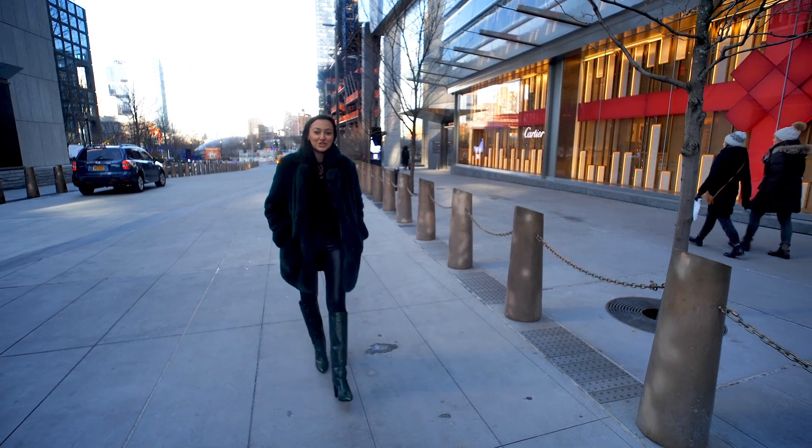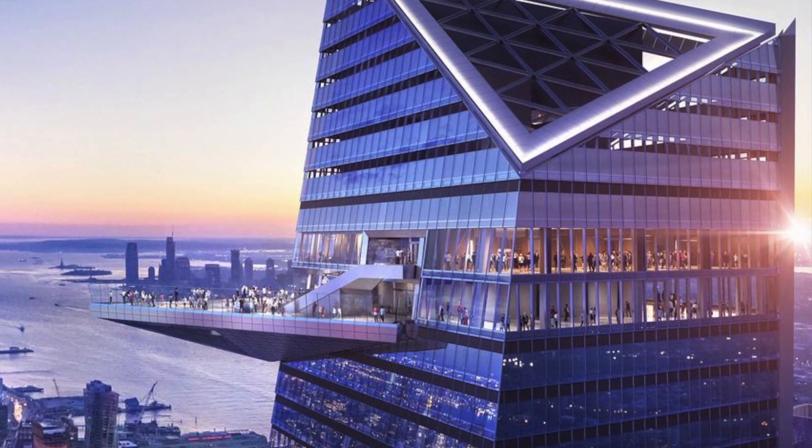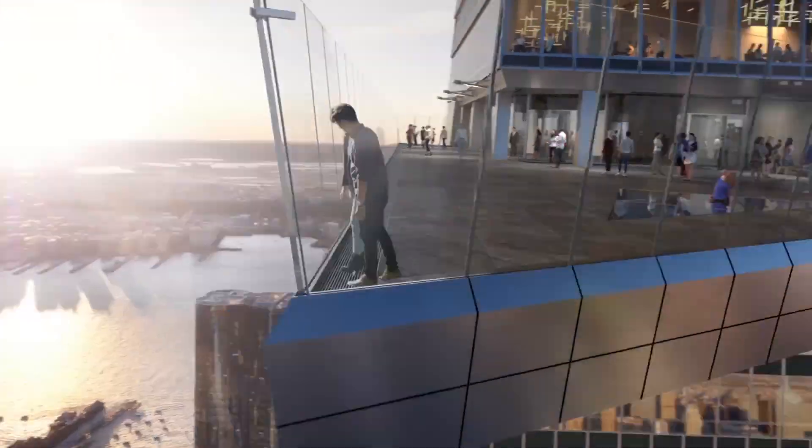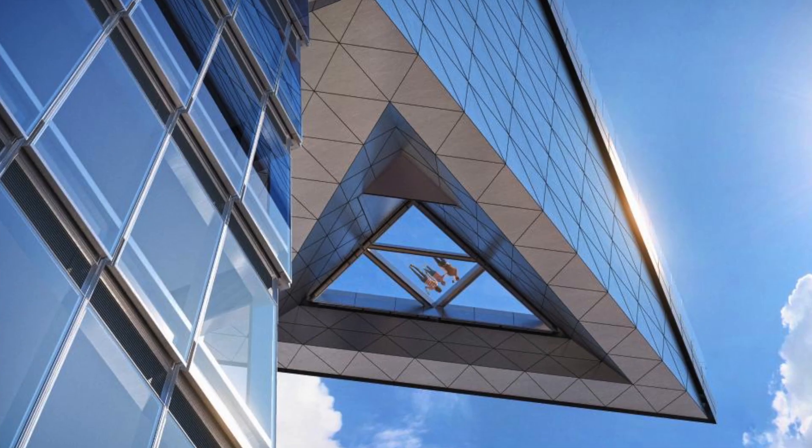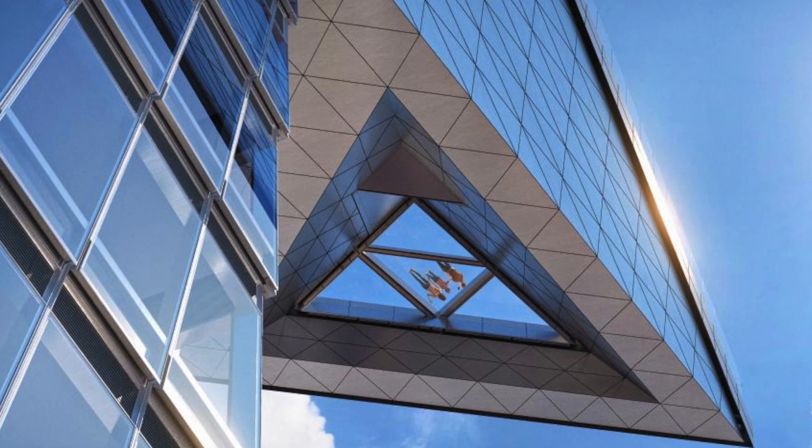Now we're at Hudson Yards, which is home to the Edge — the highest outdoor sky deck in the Western Hemisphere. 360-degree views, a glass floor, and a champagne bar 100 floors up. You'll feel like you're suspended in midair and floating in the sky.